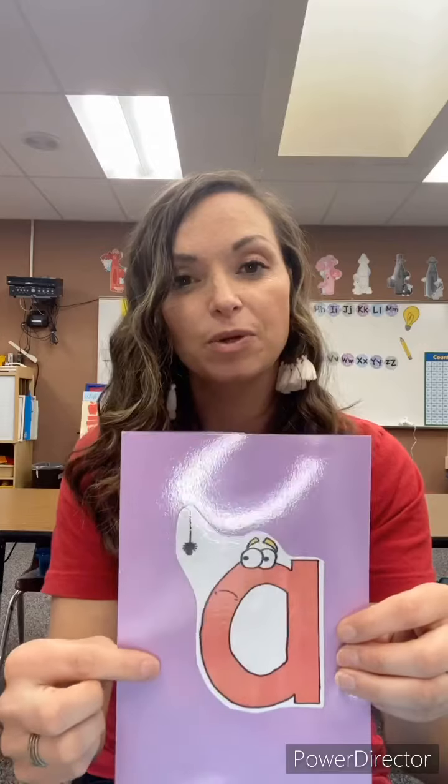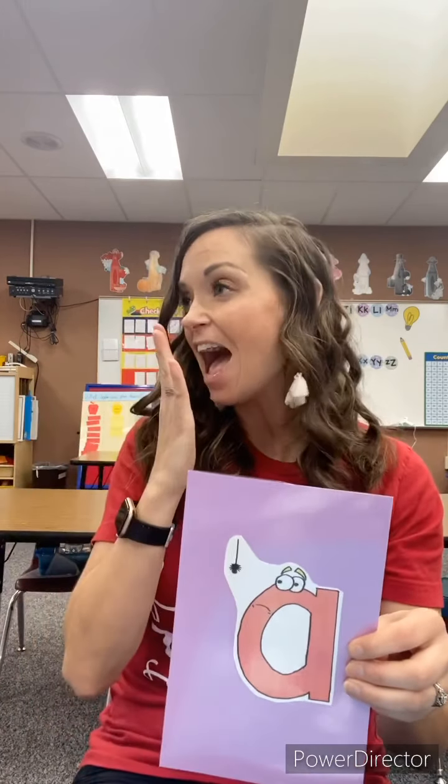This is a lowercase A. It looks a lot different, but we are going to see this A a lot more. This is the A that we will see when we're sounding out words, and the A that we will write when we are spelling out words. This A says 'ah' — the exact same sound as the uppercase A. It just looks different, but he's scared of the spider too.